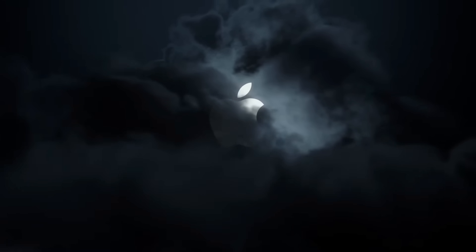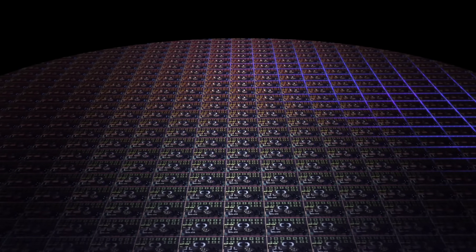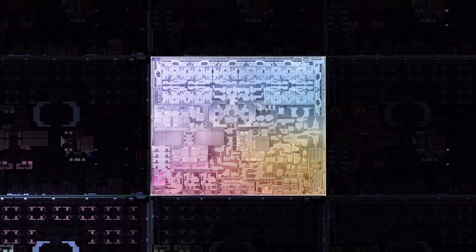A lot of people thought we weren't going to get an event this year, but here we have it, and there were three to four shockers at this announcement. Of course we got the new three-nanometer M3 base chips — the world's first three-nanometer chip in a computer. The iPhone just got three-nanometer about a month ago, and now it's in a Mac, which is awesome.